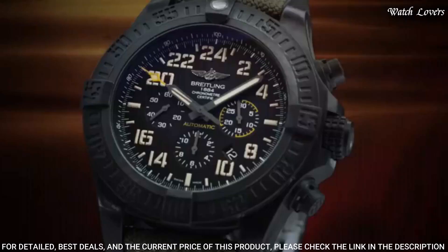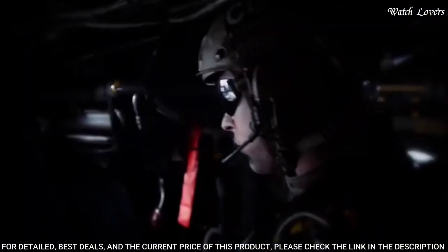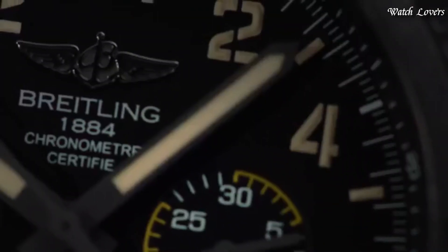Water-resistant at 100m. Functions: chronograph, column wheel, date, hour, minute, small second. Chronometer. Luxury watch style.